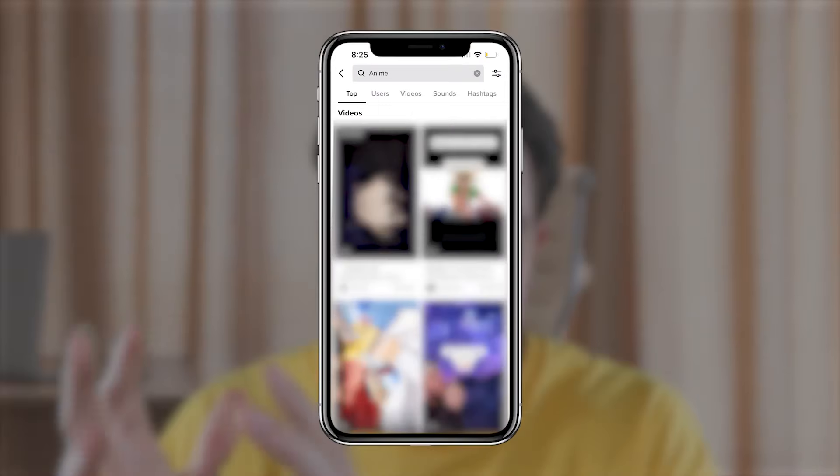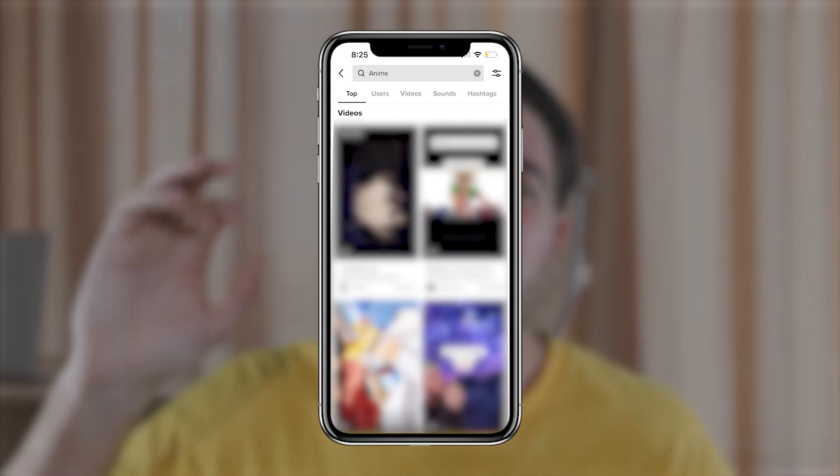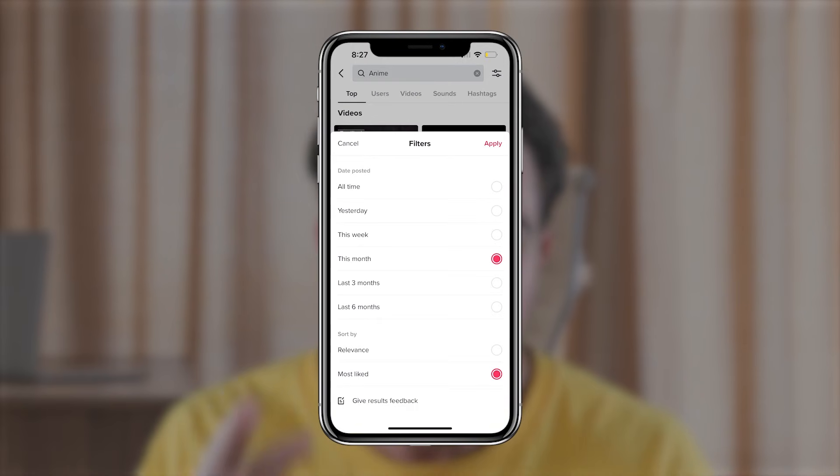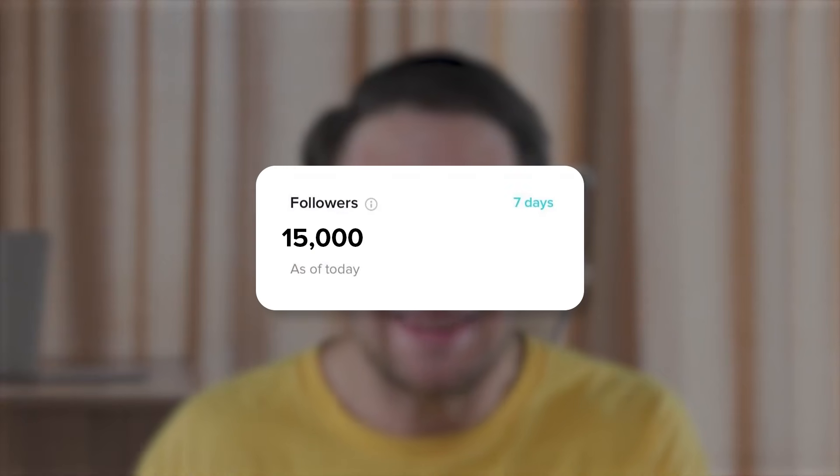Before you post your next TikTok, type in whatever the subject of the TikTok is into the search bar. Go to the top right-hand corner, filter for this month, filter for most liked, and if those top videos don't have over 100,000 likes, I would strongly reconsider the topic you're about to post about. There's absolutely no chance that you go viral or gain over 15,000 followers a day if the topics you're posting about don't have a chance to go viral.